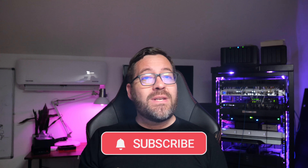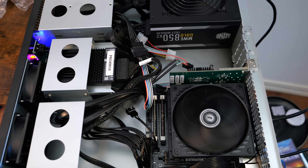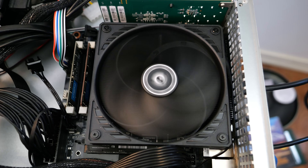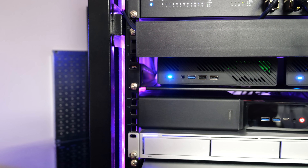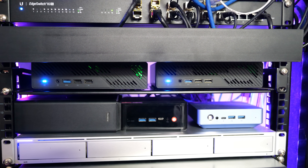Hey everyone, Brandon Lee here with Virtualization How To. Over the years, my home lab has gone through a ton of changes. I've rebuilt it, reconfigured it, and upgraded it more times than I can possibly count. Most of those upgrades were small tweaks — adding RAM here, swapping out a switch there. But there have been a few that truly transformed everything about how I build, manage, and enjoy my home lab. Today I want to take you through the five upgrades that changed everything, taking my setup from just functional to something that actually feels enterprise-grade.